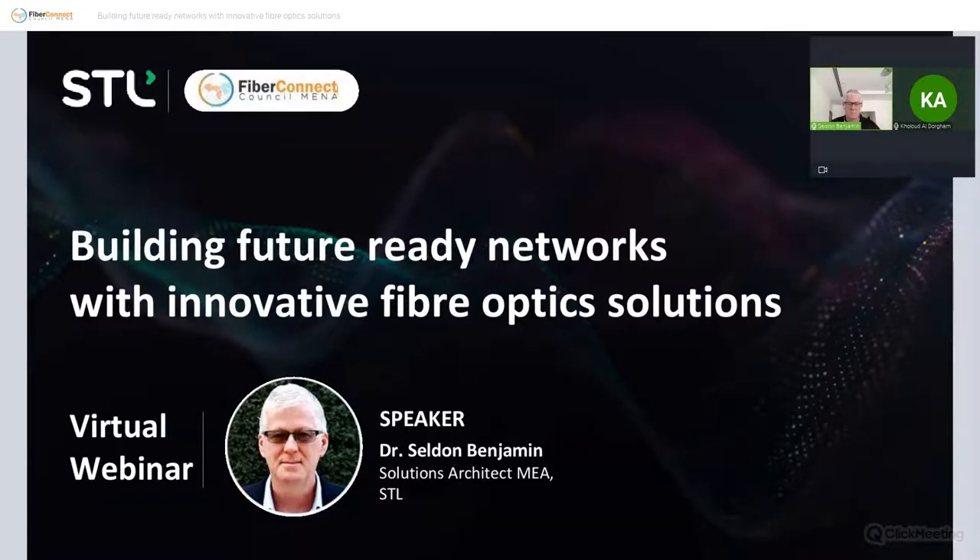Good morning, members and friends. Welcome to our August webinar hosted by Fiber Connect Council MENA. Our welcome extends to our members and their partners. I'd like to thank our platinum member Sterlite Technologies for accepting our invitation and presenting today's webinar, with an expert speaker talking about building future-ready networks with innovative fiber optic solutions.